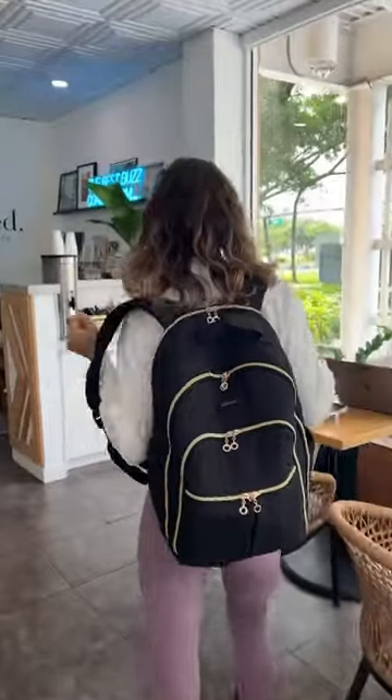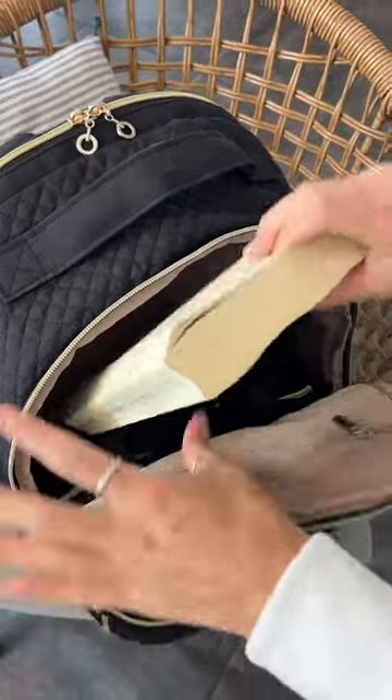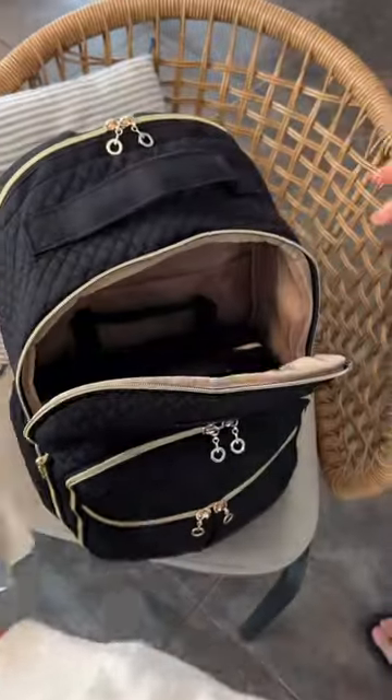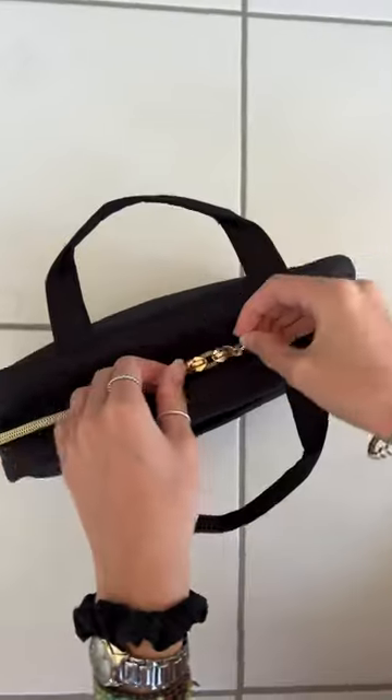I'm going to show you guys everything I keep in my new favorite backpack from BagSmart. Starting in this big compartment, I keep all my books and notebooks in here, and it also fits this travel case, which I'll show you in a second, but look at all this room.